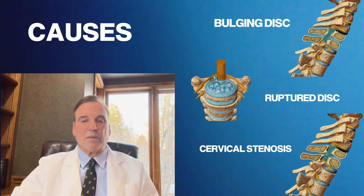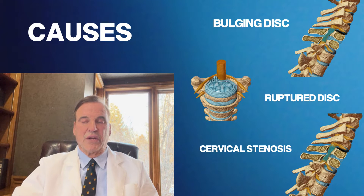So the causes can be a bulging disc, a ruptured disc, or stenosis, and they can be seen in videos that show exactly what they look like.